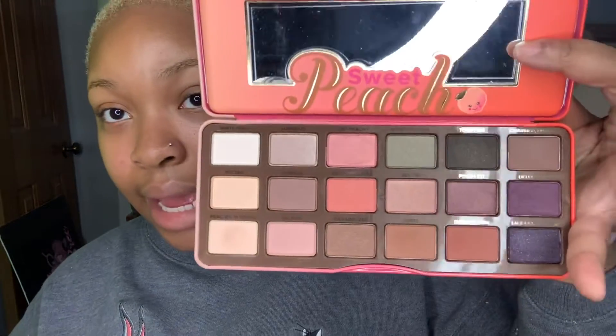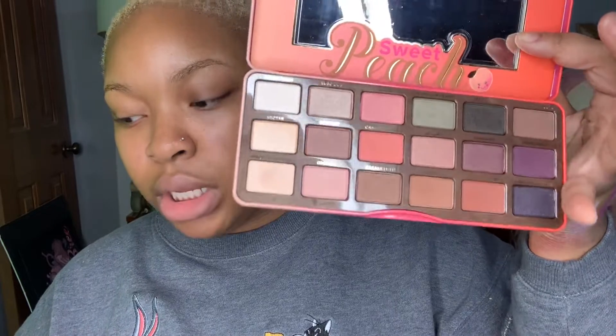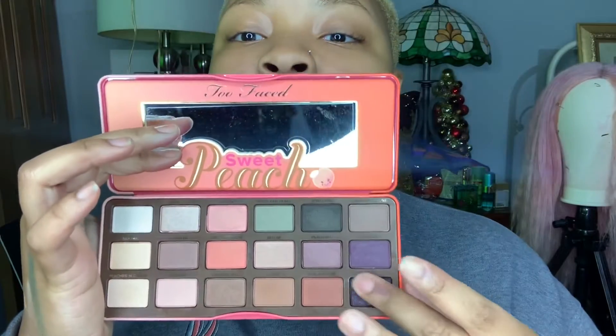Another palette I have is by Too Faced. My favorite thing about this palette is the smell — it's called Sweet Peach. This is how it looks on the outside and on the inside. It smells really really really good, like actual peaches. Let's test out this color — it's like a purple dark sparkle type of thing. The color name is Talk Derby to Me.